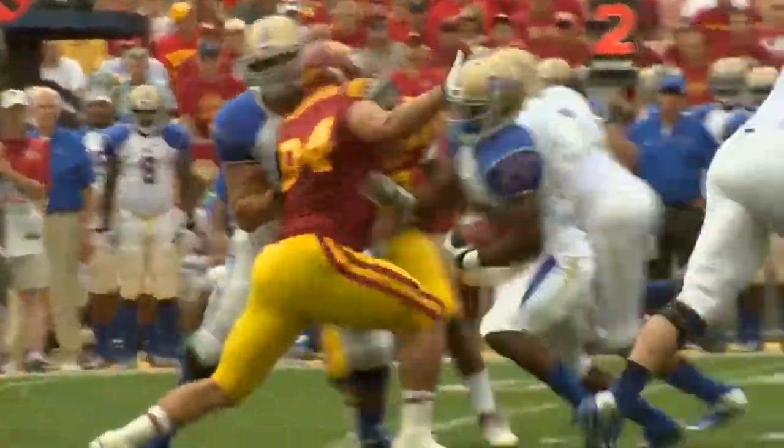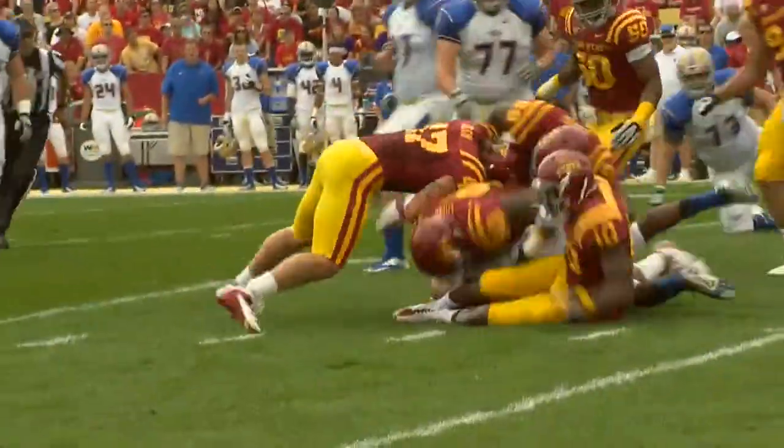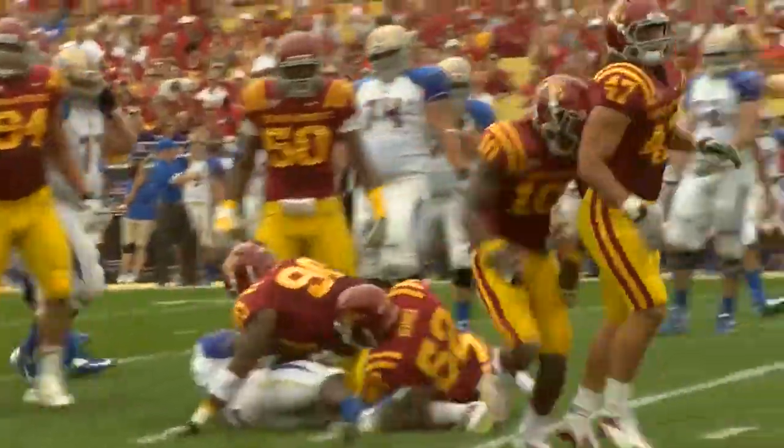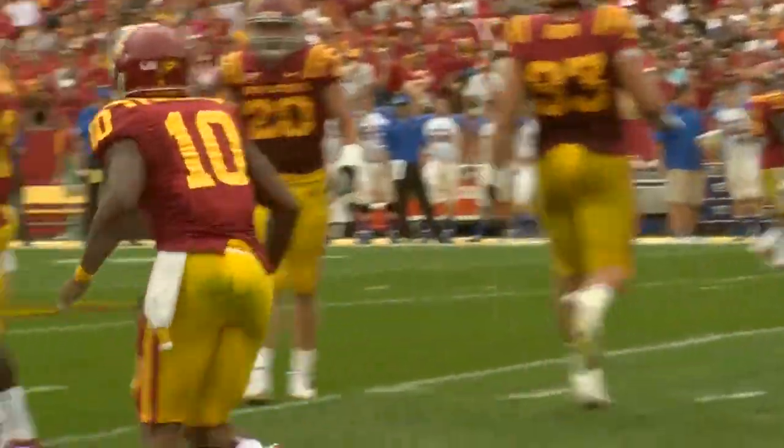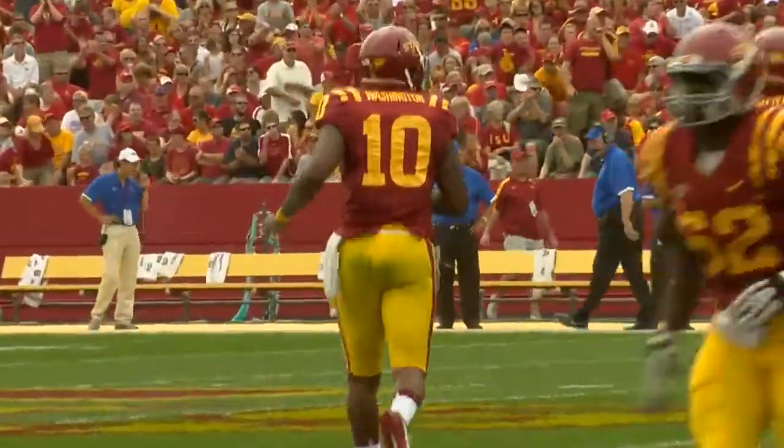Up to one right and he'll give it to Douglas. He's met at the line of scrimmage but bounces off that. Jacquez Washington brings him down. No gain on the play. Cleon Lang in on the play as well, and the Cyclones got a good surge that time up front.